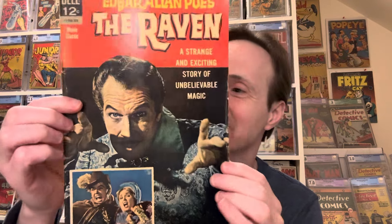This one's cool — and it's super thick! It's The Raven, with Edgar Allan Poe's story and Vincent Price on the cover — a movie classic. Wait, it's not as thick as I thought; two books were stuck together. So The Raven with Vincent Price — really cool.